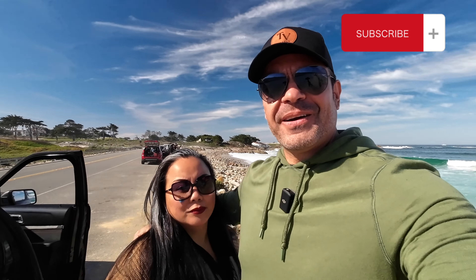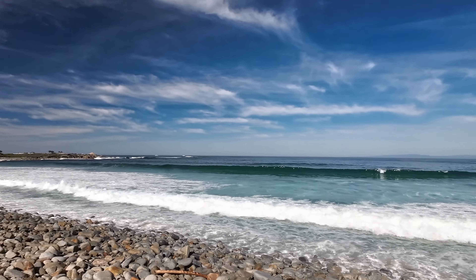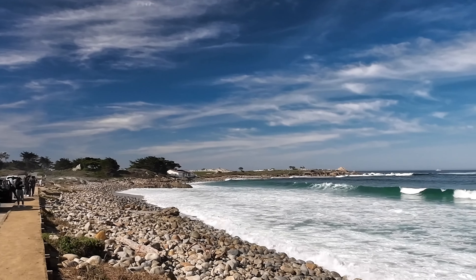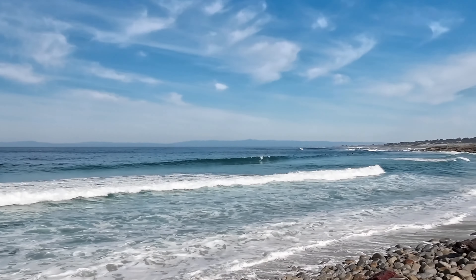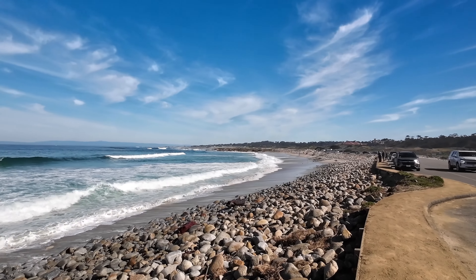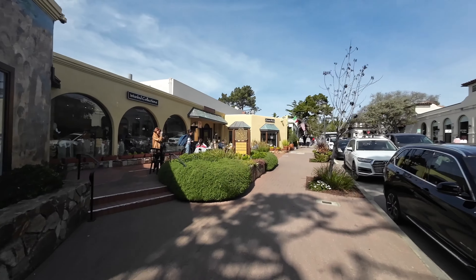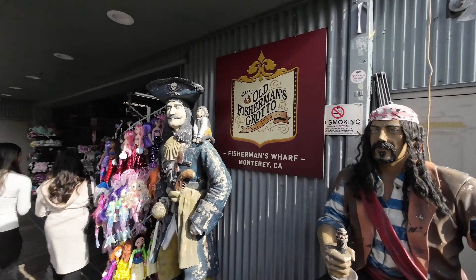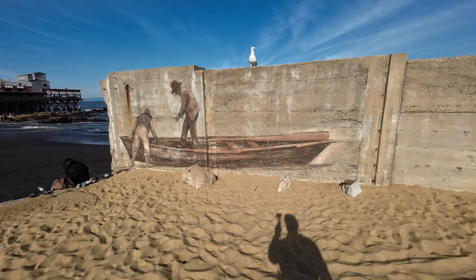Hey travelers! We are in Monterey, California today, and right now we are on the 17-mile drive tour. Look at this beauty right here. This is stop number three or four on the 17-mile tour — Spanish Bay. And as you can see, it is beautiful out here. You've got surfers in the distance. Stay with us today because we are going to be going to Carmel and to the Monterey Fisherman's Wharf.